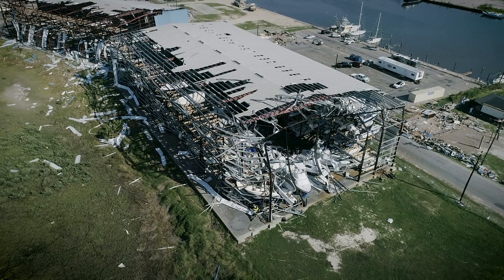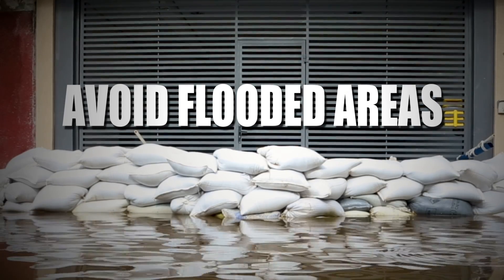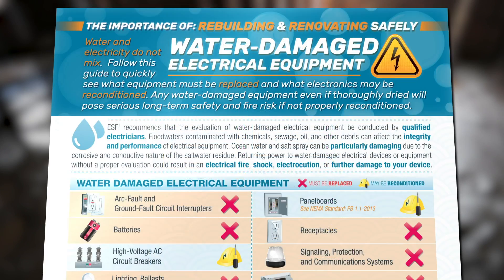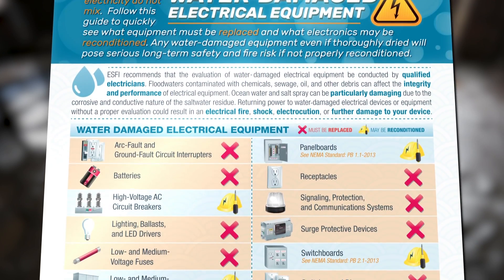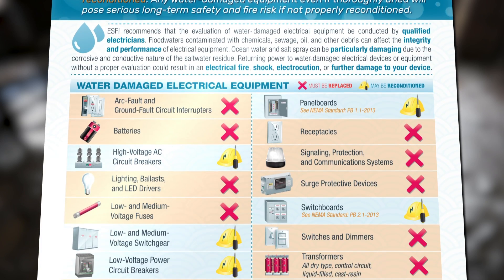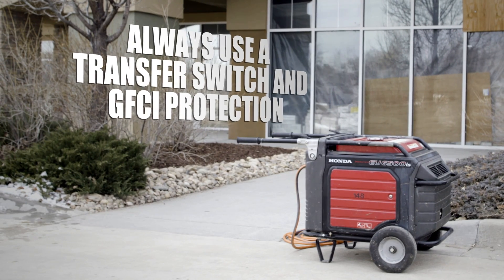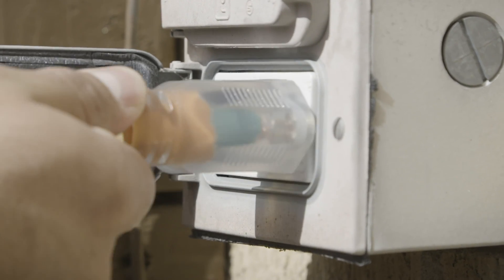After the storm blows through and you begin to evaluate the aftermath, it's important to avoid flooded areas. If any electrical equipment has been exposed to water, be sure to review ESFI's Guide to Water Damaged Electrical Equipment to verify what can be reconditioned and what must be replaced. If you need to use a portable generator, make sure to use a listed and approved transfer switch and GFCI protection.